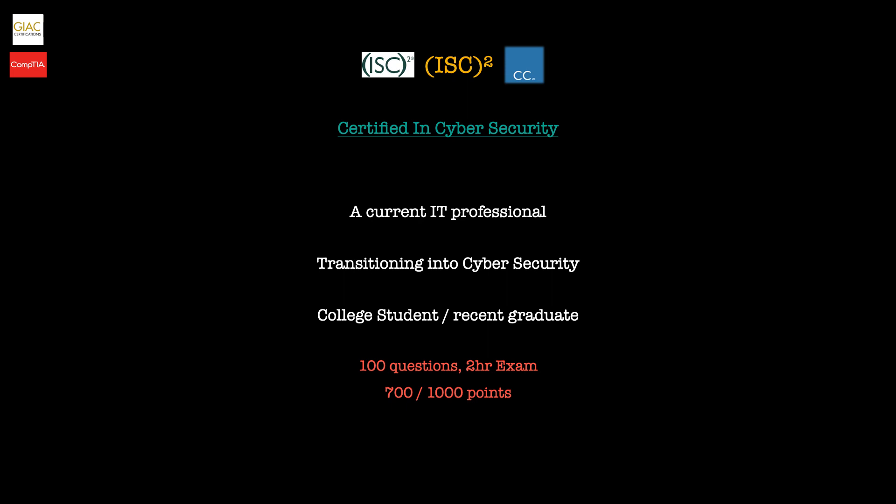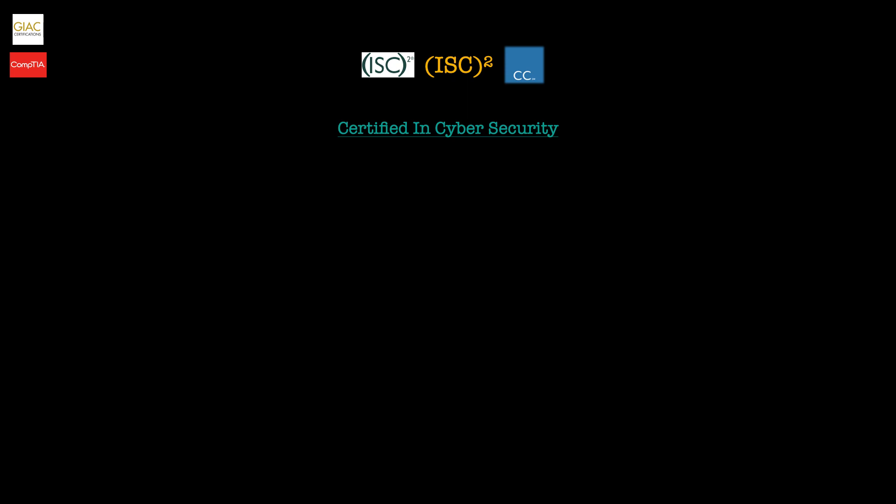Now that you know what the exam is, let's look at exactly what is covered in this material. There are five domains covered within this exam, which are all weighted differently. There's a link in the description below if you'd like to know the exact weights; we'll skim over the topics here just so you get a brief outline of what's included.